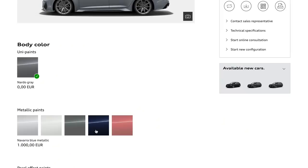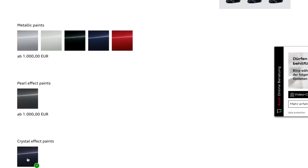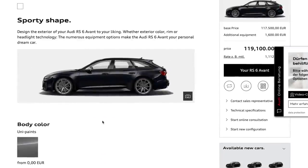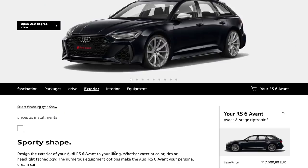The base price is 117,500 euros. Classic Nardo Grey is a free option color. Scrolling down, for 2,900 euros there are individual paint options, though you can't yet see them on the render. There's a nice new color — Navara Blue Metallic — but the brand new one is Sebring Black Crystal Effect at 1,600 euros. It's a bluey-black with possibly a hint of purple, and the crystal effect means silvery specks in the paintwork when you look closely.